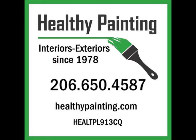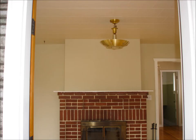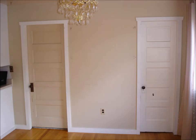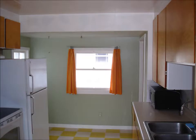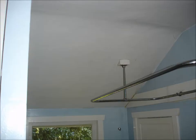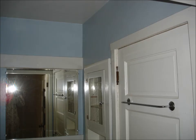Hello, Healthy Painting here with another video highlighting one of our most recent projects. This is a cute little older rental home in a nice quiet part of West Seattle. The owners, in the process of changing up tenants after a number of years, were ready for a complete interior preparation and painting.